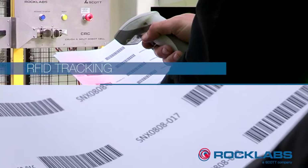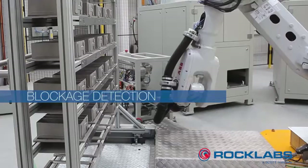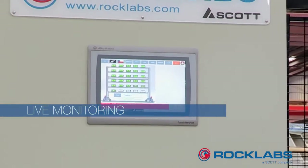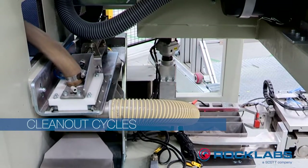Other features include RFID tracking of all samples, ensuring data integrity, blockage detection on crushers and feeders for live monitoring of processes, additional clean-out cycles between samples, utilising air blasts, vibration and vacuum, preventing risks of contamination.